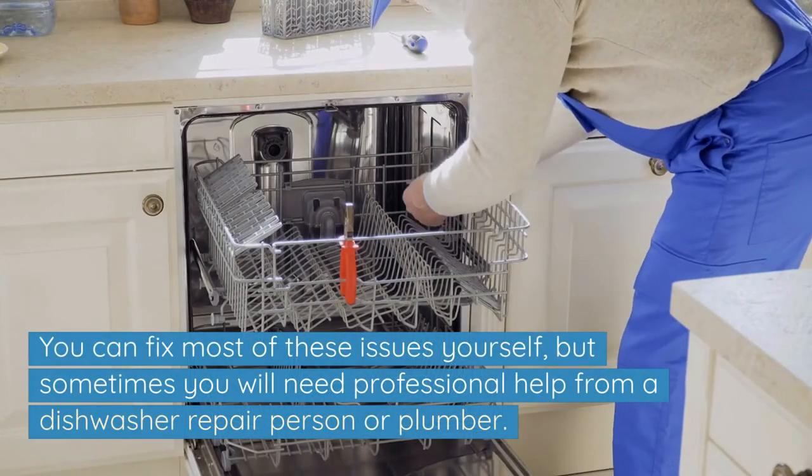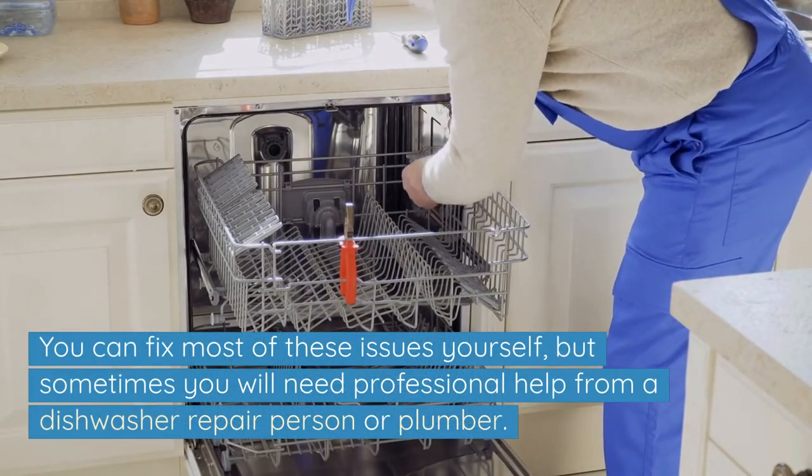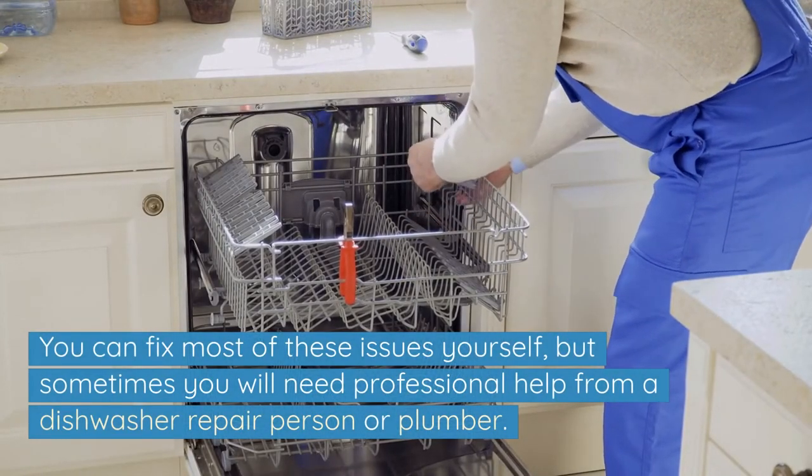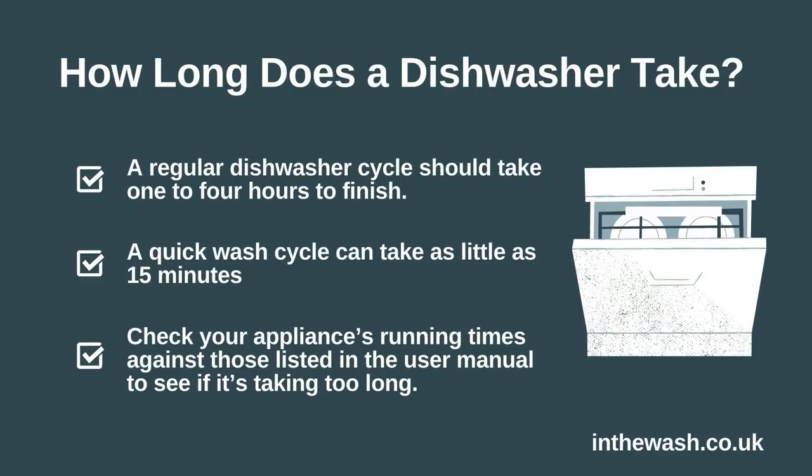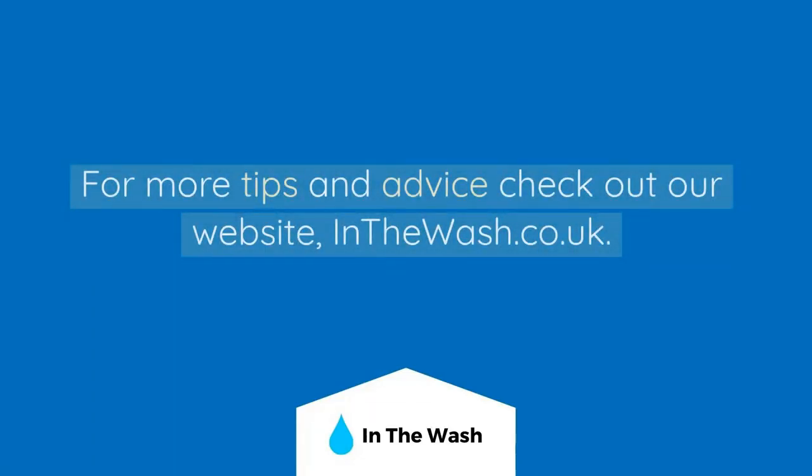You can fix most of these issues yourself, but sometimes you'll need professional help from a dishwasher repair person or plumber. To summarise, a regular dishwasher cycle should take 1 to 4 hours to finish. Check your appliance's running times against those listed in the user manual to see if it's taking too long. For more tips and advice, check out our website inthewash.co.uk. Thanks for watching.